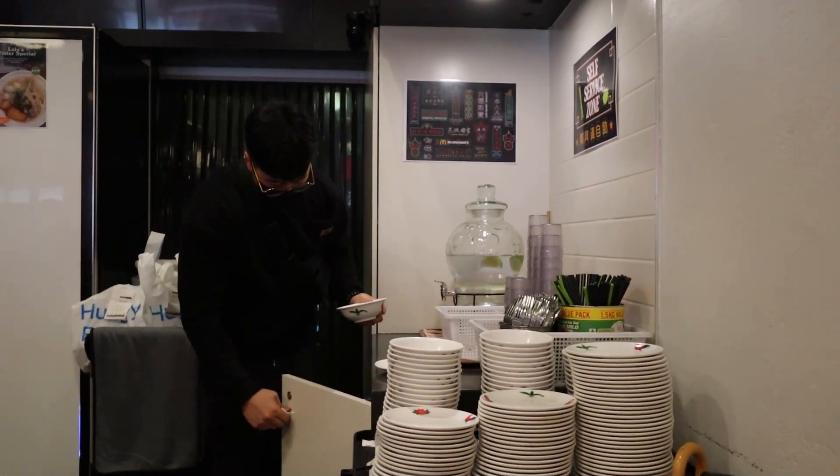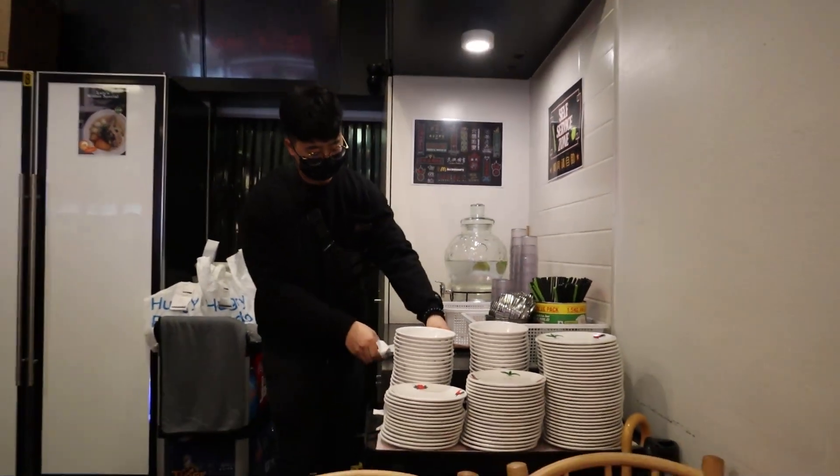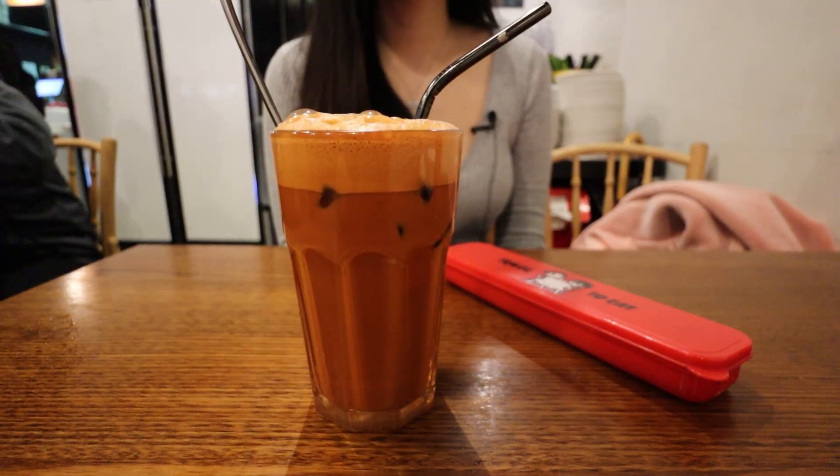Doing the dishes since we need the 10% discount. Thanks for working so hard, baby, to feed us. We met the owner, Chi — such a nice man. He said it was on him, so we really appreciate it. However, I will still wash the dishes later. Trying out the complimentary teh tarik — ice cold. Not too sweet. Good tea flavour. Not bad.